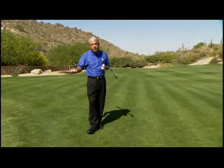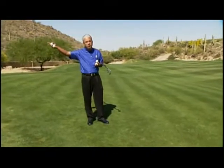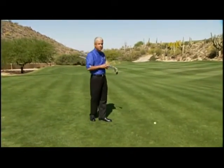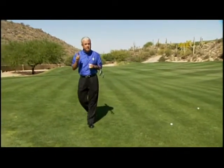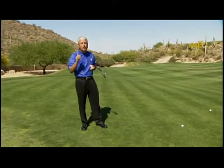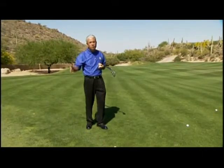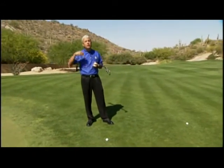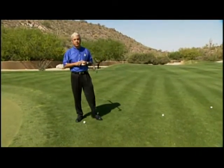Some people teach a system based only on the distance from the ball to the edge of the green. That only takes into account one variable. I'm going to show you the four variables that help you decide what club to use, and then use your creativity and imagination to make the right selection.